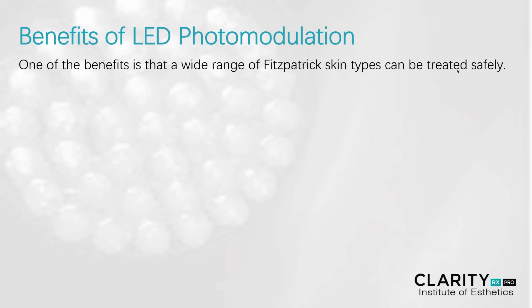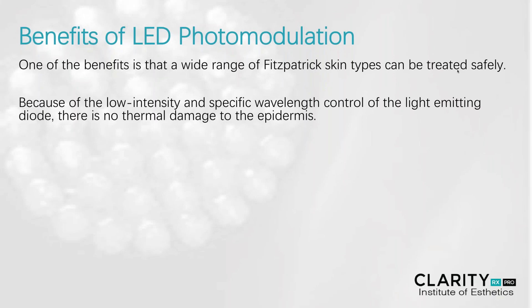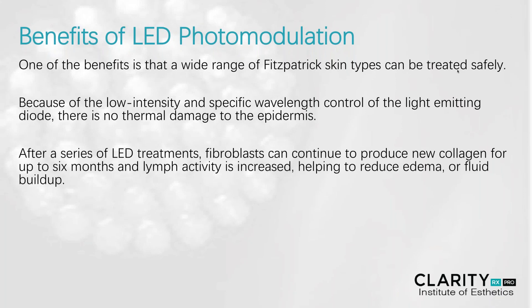Some of the benefits of LED photomodulation is that a wide range of the Fitzpatrick skin types can easily be treated and safely treated without any downtime. Because of the low intensity and specific wavelength control of the light-emitting diodes, there's no thermal damage to the epidermis. Therefore, we should not see any redness or erythema or irritation, or any prolonged redness in the tissue itself.